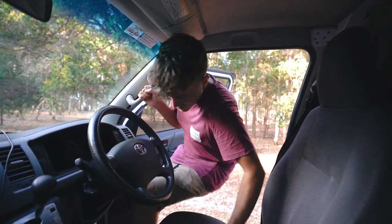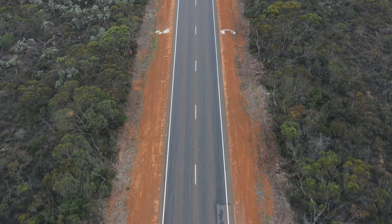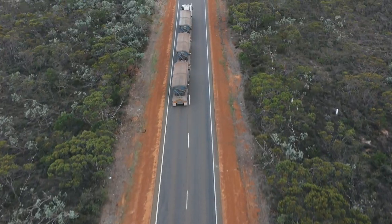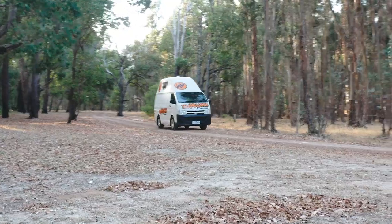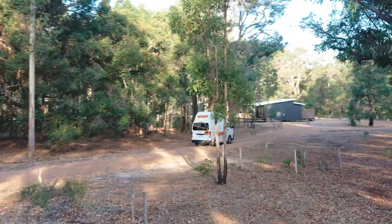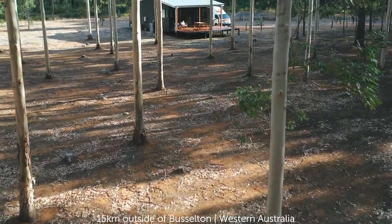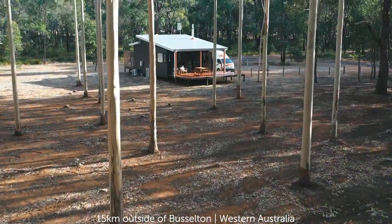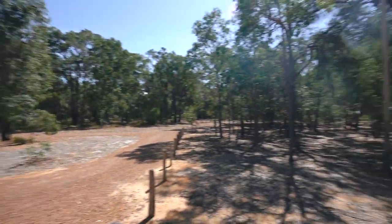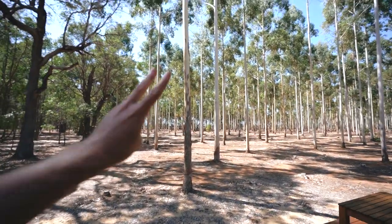So today to kickstart everything, we've picked up our campervan and are driving three hours south. We've just parked up the campervan for the night and we are going to be staying pretty much in the Aussie outback for the next two nights.